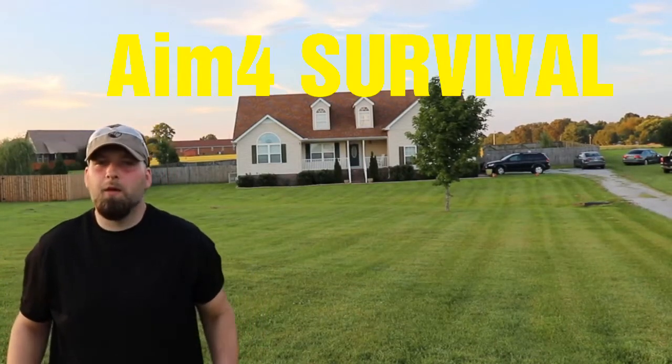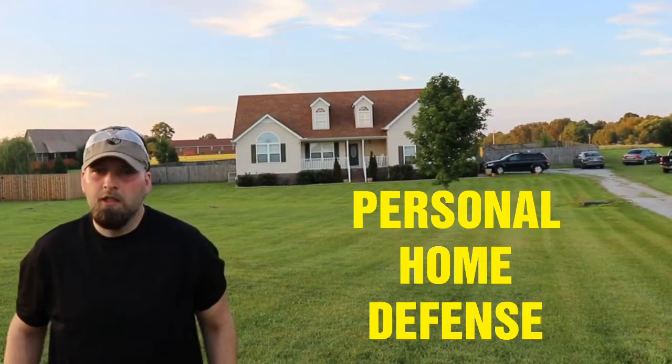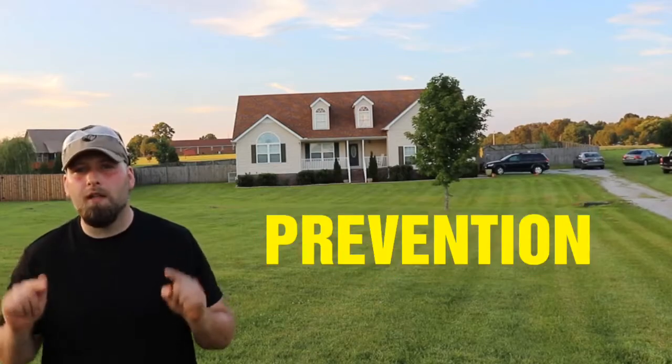What's up Internet? This is Aim for Survival and today we're shooting a very personal topic: personal home defense. Stay tuned and we'll show you some techniques to defend your life before it counts.